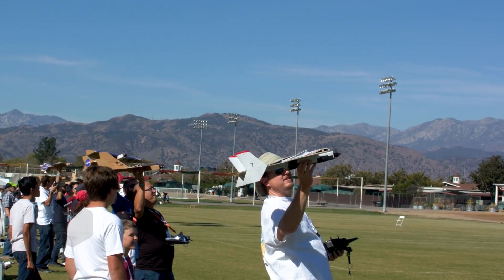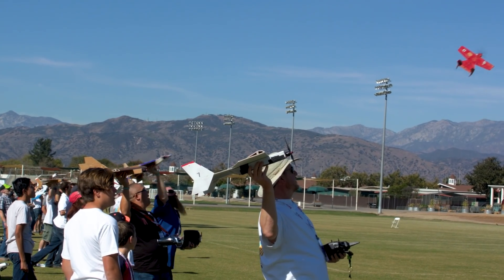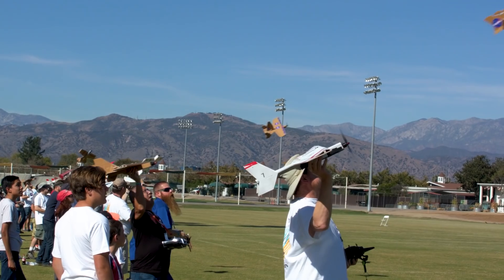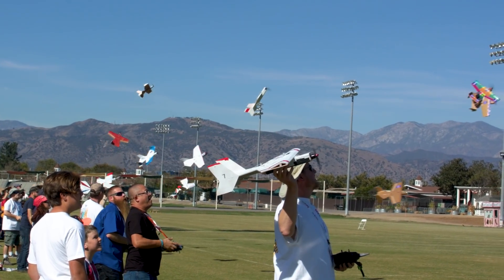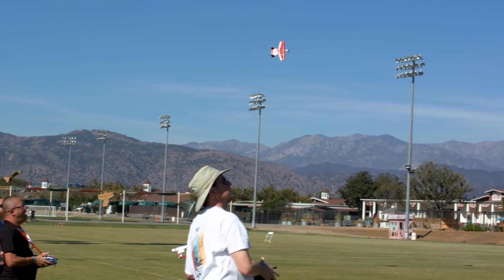My name is Justin Hall. I'm with Armstrong Flight Research Center at Edwards Air Force Base. We are here today at the 2018 AMA Expo. We have a booth inside the hall, but right now we're getting ready to do a combat-type race. It's going to start out with a one-minute figure-eight race, and then it will end up in a last-man-standing combat race.